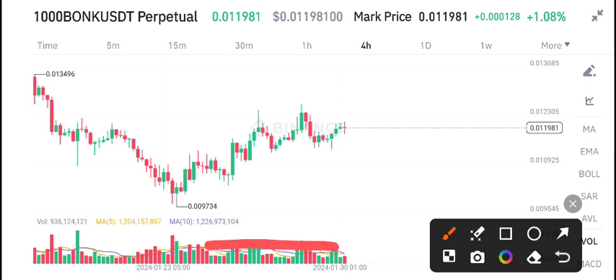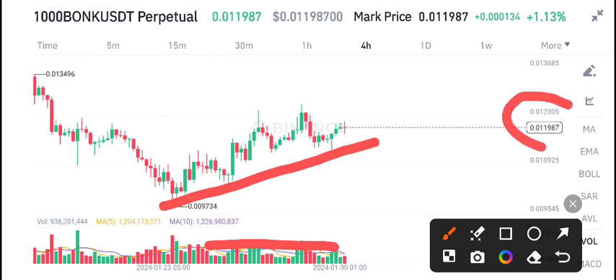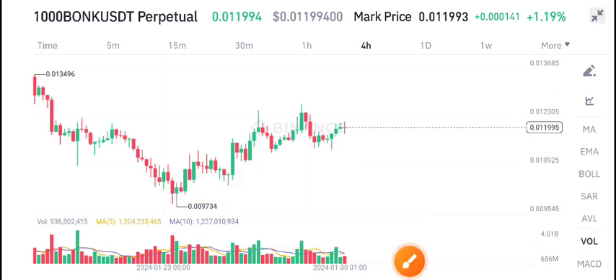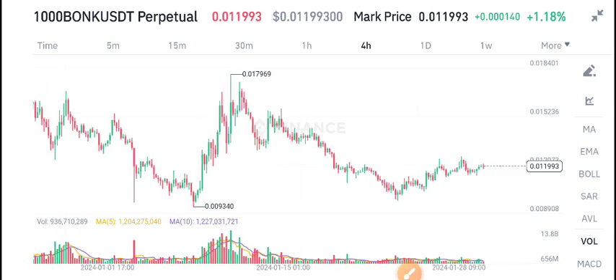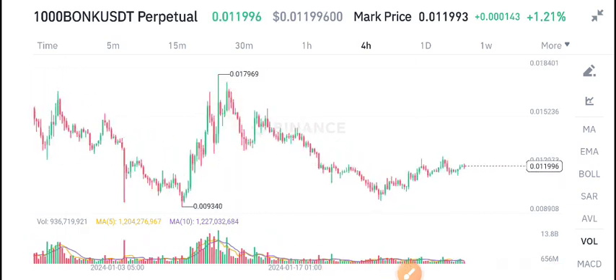For BONK/USDT, there is no high volume in Bonk coin right now, that's why the price is gradually moving in an uptrend. Overall, if you look here, the price is completely in an uptrend. 0.011 is the current market price, with 1.18% gains in the last 24 hours.